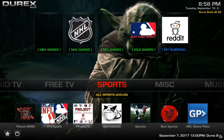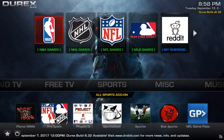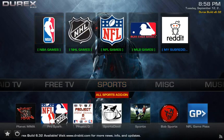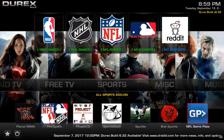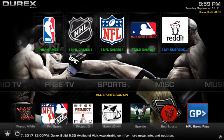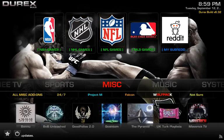Moving on to Sports — you have the Pro Sport widget up top. Down here are all your sports add-ons: MMA, Pro Sport, Project D Sports, Devil Sports, By Sports, and Game Pass. Note that Game Pass is a paid add-on — you need login credentials and it's for replays and preseason only, not live Sunday NFL games. If you want live games, get a paid IPTV service or use the free Pro Sport add-on.